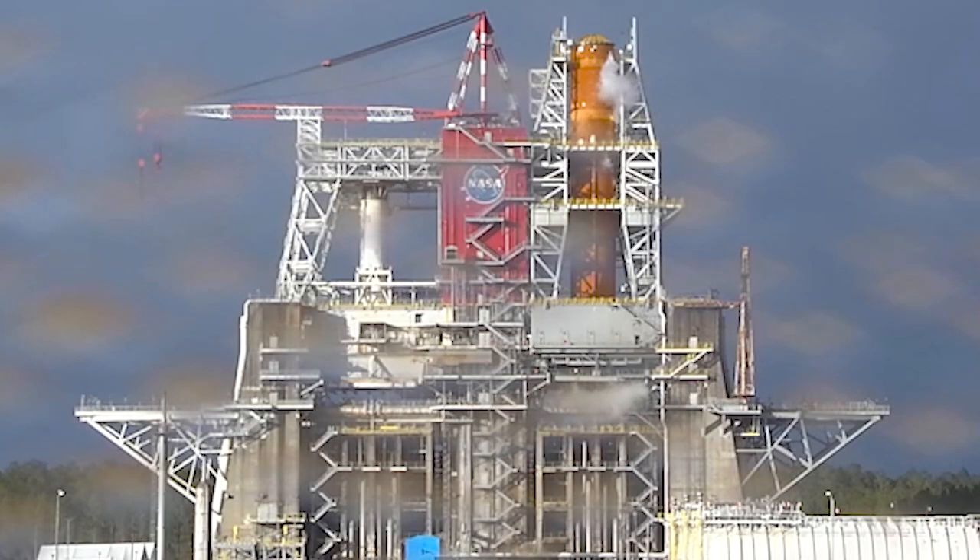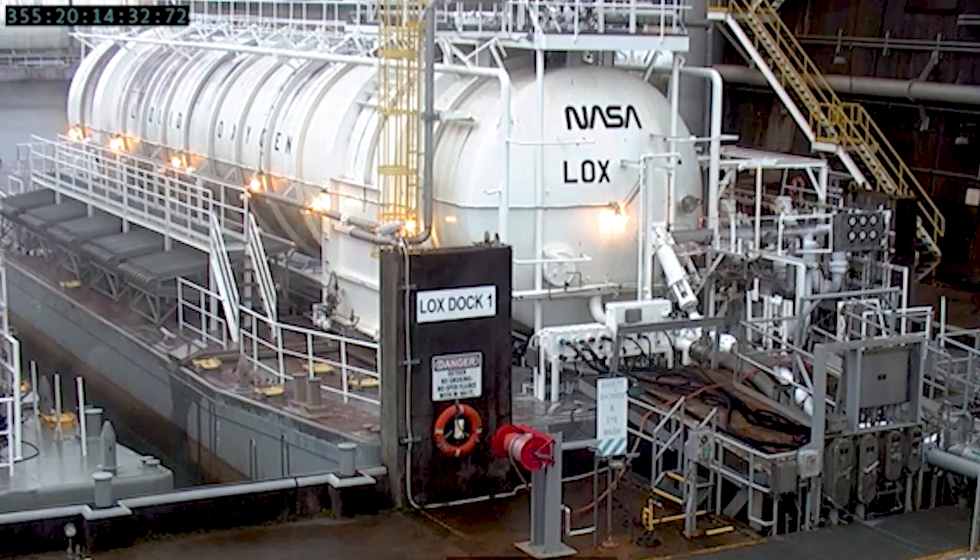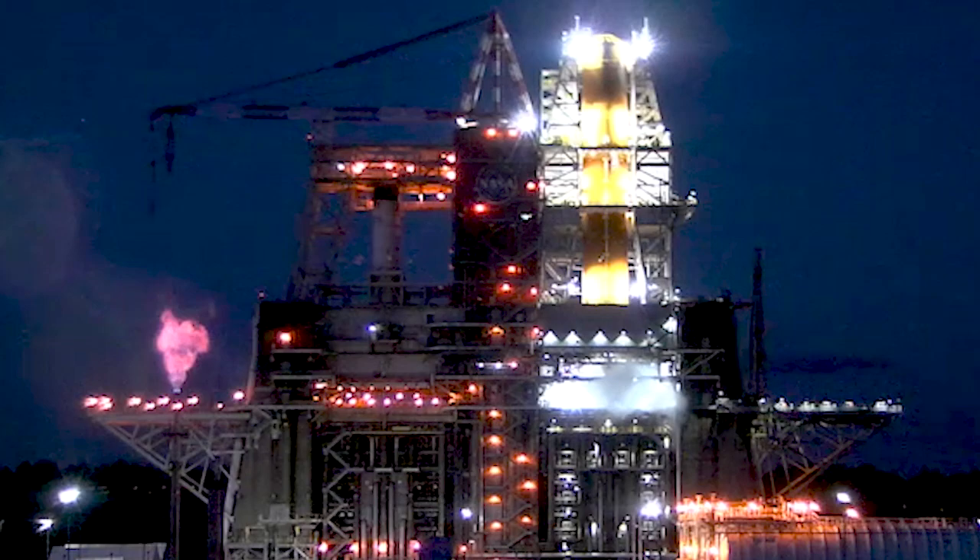Hotfire gives you that perspective of how the vehicle behaves during flight. We'll be able to adjust things here and there, adjust our procedures, apply some lessons learned, so that that day of launch is even more successful than we could ever imagine.